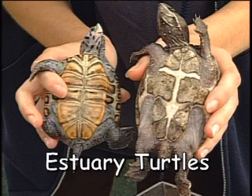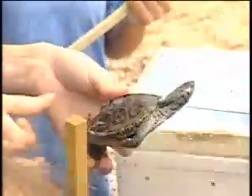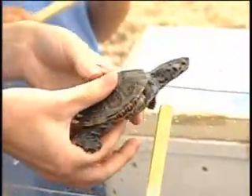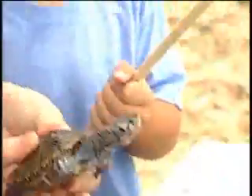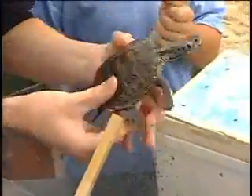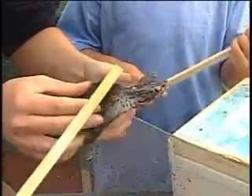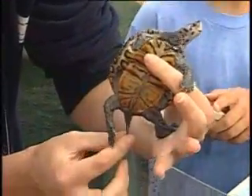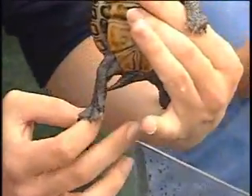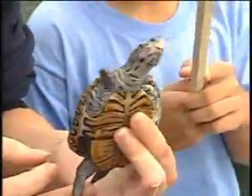We're going to learn how to tell the difference between a boy turtle and a girl turtle. But first, does anybody know what kind of turtle this is? This is a diamondback terrapin. They get their name because this shape right here looks like a cut diamond on somebody's ring. And this one is a boy. If we take a look at his tail, he has a very long tail that goes way past his shell, and that tells us that he is a boy.